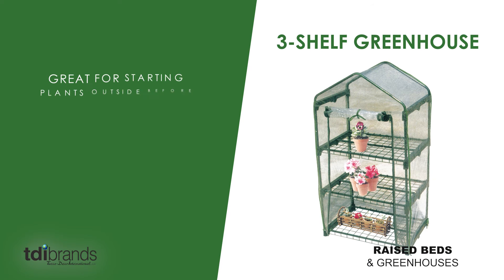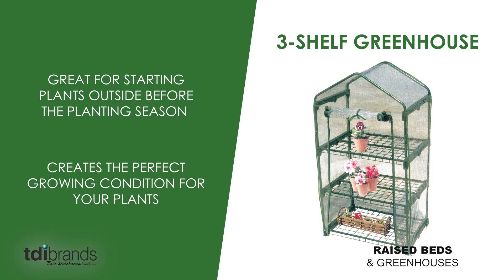The three shelf greenhouse is great for starting plants outside before the planting season. The greenhouse creates the perfect growing condition for your plants. Raised beds and greenhouses from TDI brands can make a gardener out of anyone. Try one today and elevate your garden to the next level.